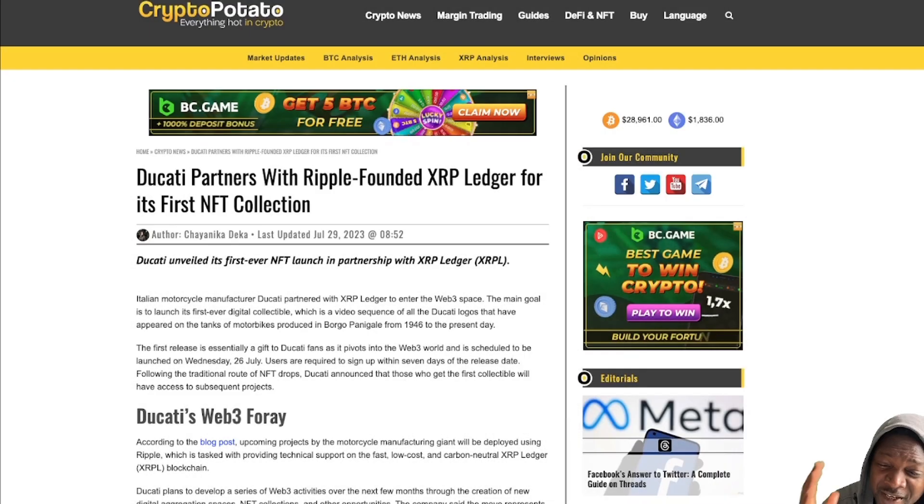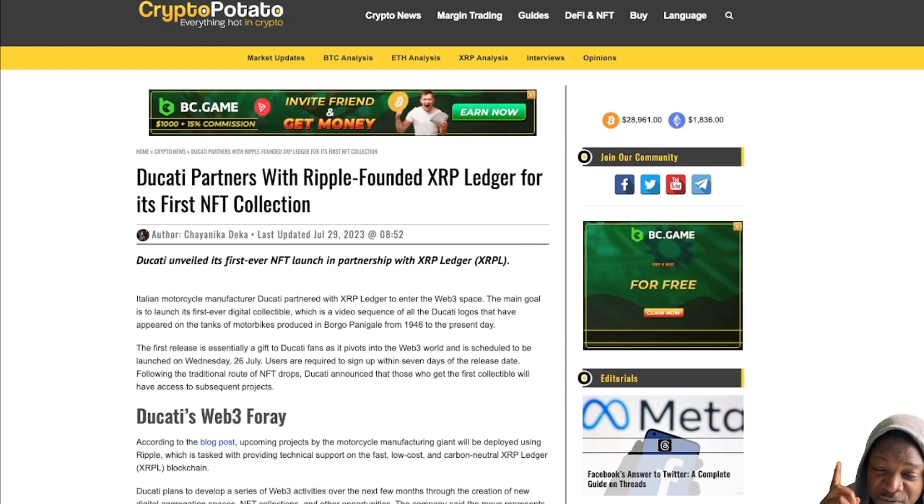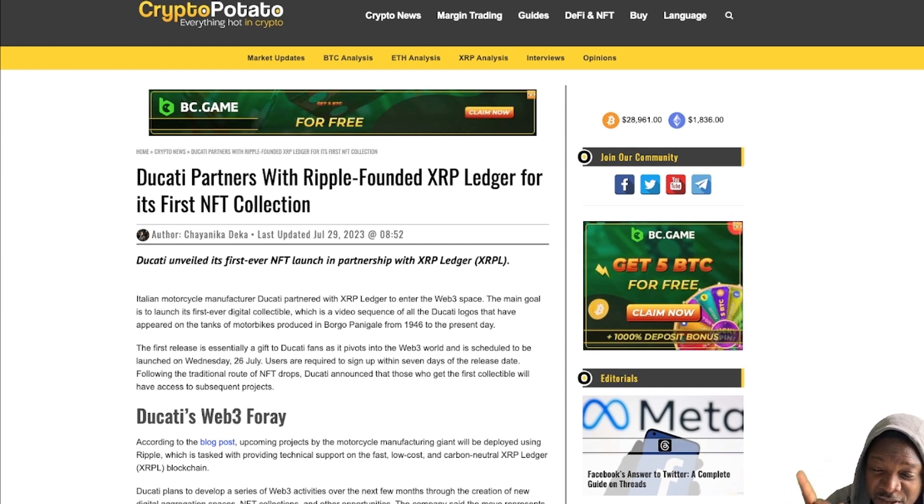I keep telling you not to worry about what's happening in the chart. It is all kicking off now. Check this out. Ducati partners with Ripple-founded XRP Ledger for its first NFT collection.